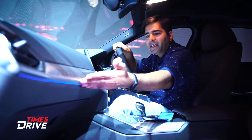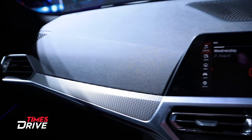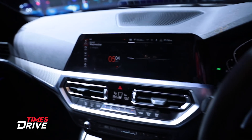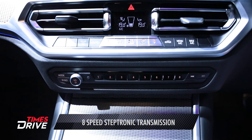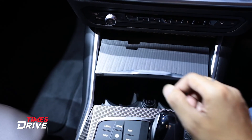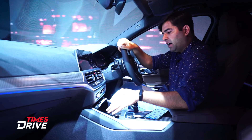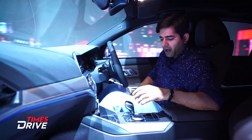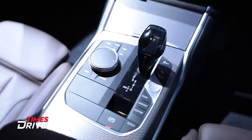Then you'll see this dull metallic silver finish on the dashboard, along with AC vents. Here there's a slightly bright chrome finish design as well. You get two cup holders, a 12-volt socket, a USB charging slot, and a wireless charging option. This car uses an 8-speed Steptronic transmission, also used in the diesel variant.